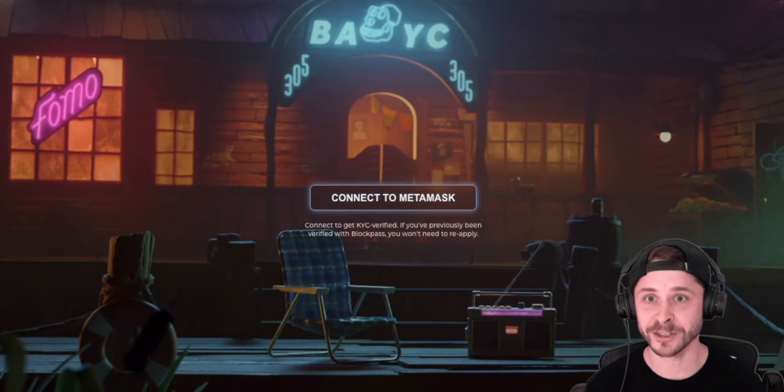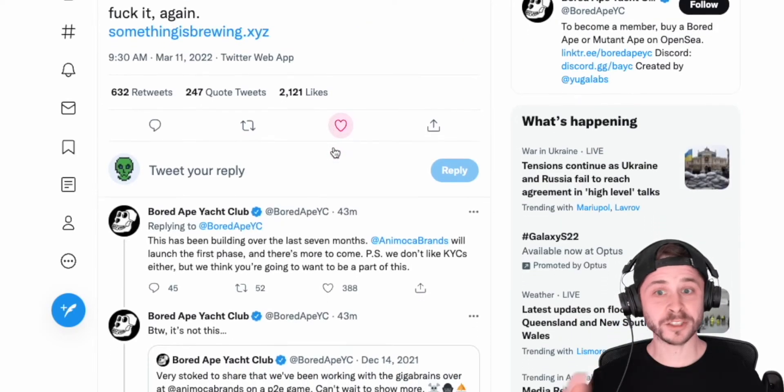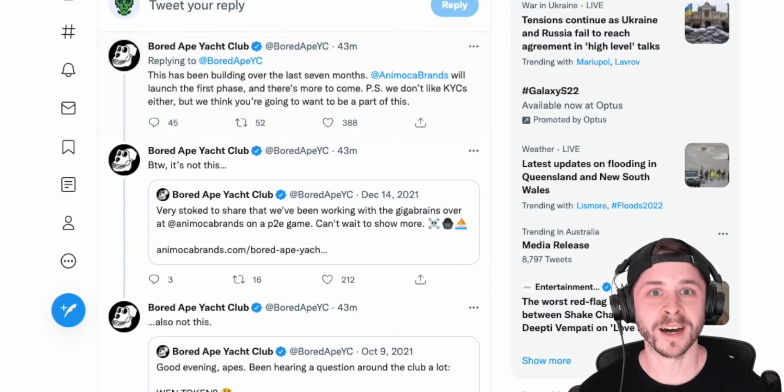They did actually tweet that they're not a huge fan of the KYC in this thread. It's nothing to do with their token release. But they said: "PS, we don't like KYC either, but we think you're gonna want to be a part of this one."